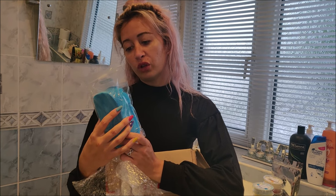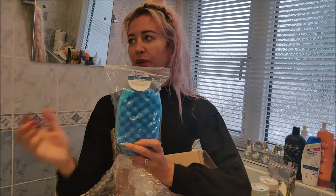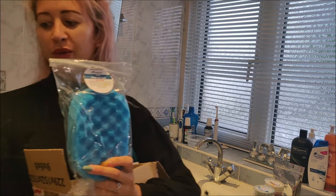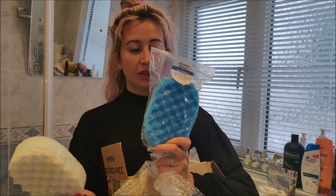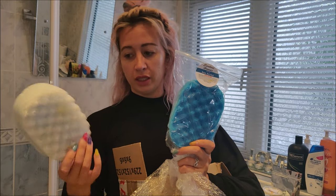You exfoliate your body with the rough coral side and wash with the other side. I actually use these sponges already — it's got a bit of shower gel on it at the minute. I'm guessing you just wet it, give it a little squeeze, and wash your body with it. It'll probably last a long time because it already has the product in it.